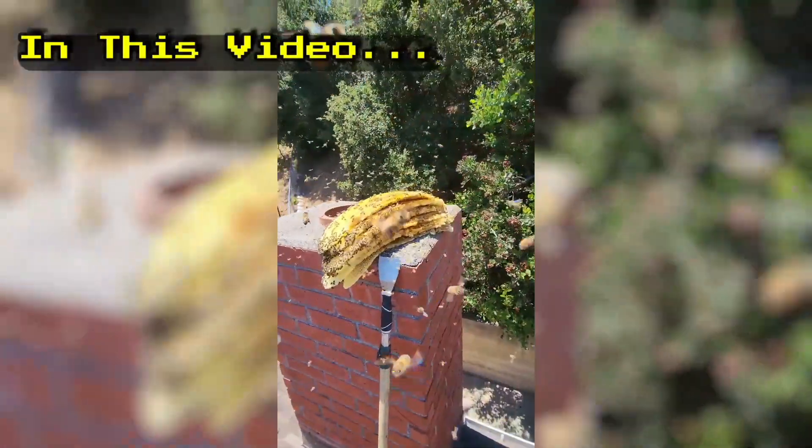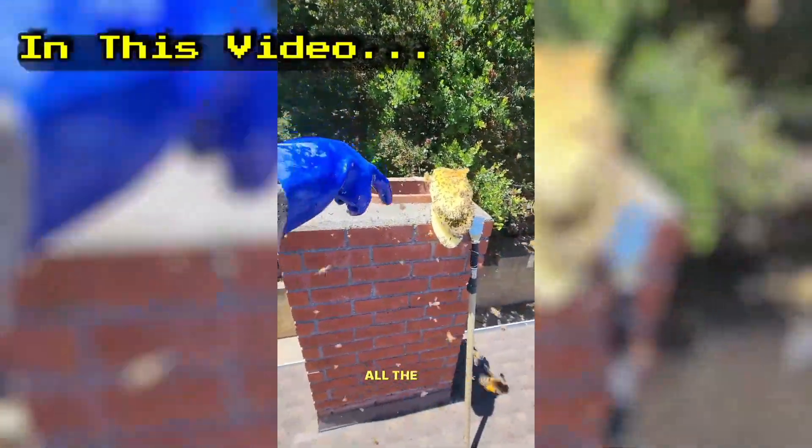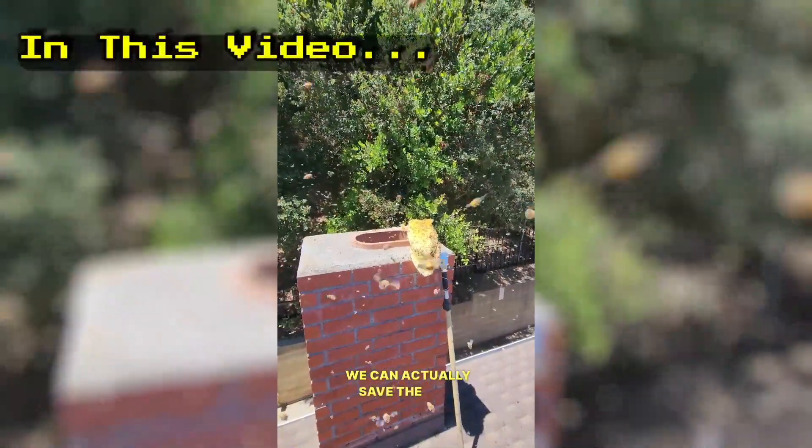Guys, I am awesome. I was able to reach in there and pull everything out by hand. I had to sit on top and lean all the way into the chimney. We can actually save the bees now and reload them.